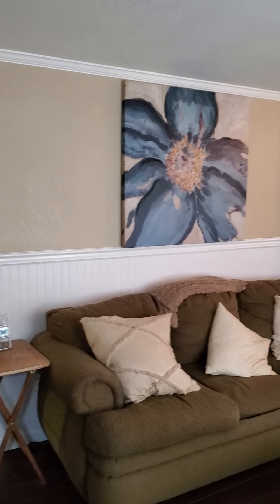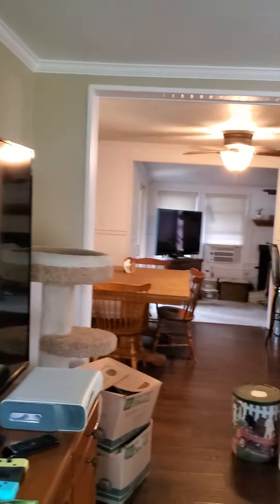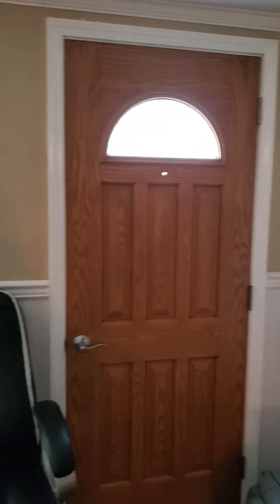Hello, here we are at the home on Treacher Lane. My back is at the front door right now, walking into the living room. This is the double-wide property and it does have a very nice laminate floor throughout. There's that front door.